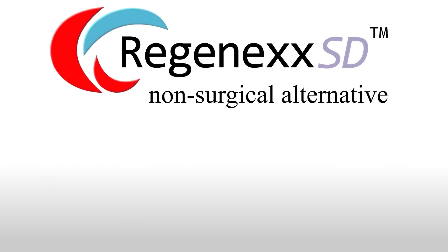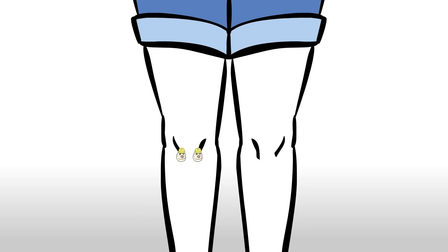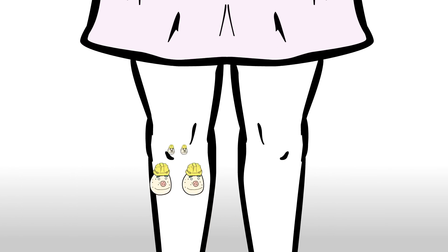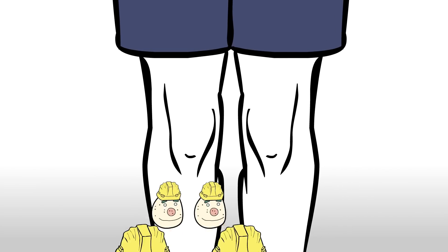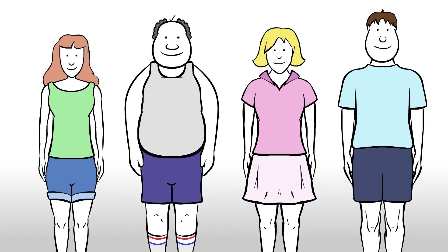Now consider the non-surgical alternative. The Regenexx SD procedure is a proprietary same-day procedure that uses your own stem cells to help osteoarthritis. Stem cells are the repairmen of the body. They act to stimulate the natural healing properties of our own bodies rather than adding foreign objects to replace worn out joints. Nobody on earth has treated more arthritis patients with stem cells and tracked their outcomes for longer periods of time than Regenexx. Throughout the years, we have gained unique knowledge into what works and what doesn't, optimizing our procedures along the way to produce the best possible patient outcomes.